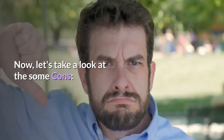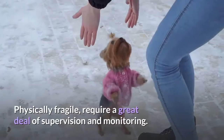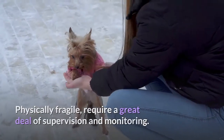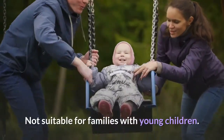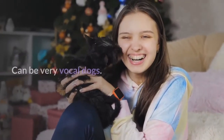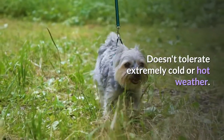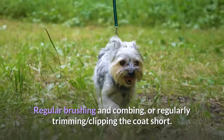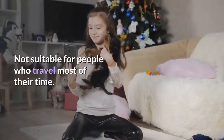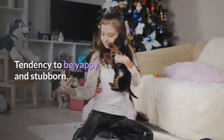Now let's take a look at some cons. Not suitable for first-time owners. Physically fragile, require a great deal of supervision and monitoring. Not suitable for families with young children. Notorious housebreaking difficulties. Can be very vocal dogs. Doesn't tolerate extremely cold or hot weather. Requires regular brushing and combing, or regularly trimming and clipping the coat short. Not suitable for people who travel most of their time. Tendency to be yappy and stubborn.